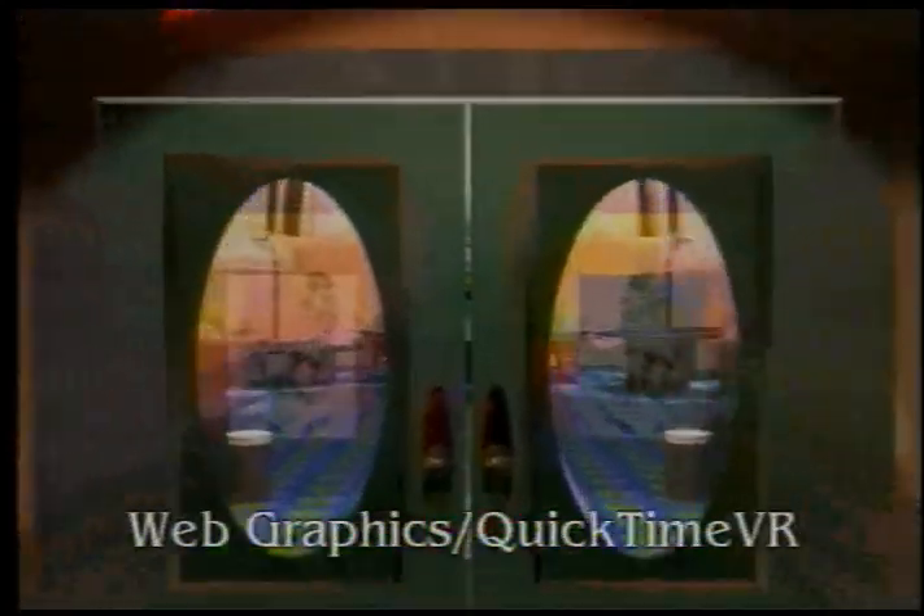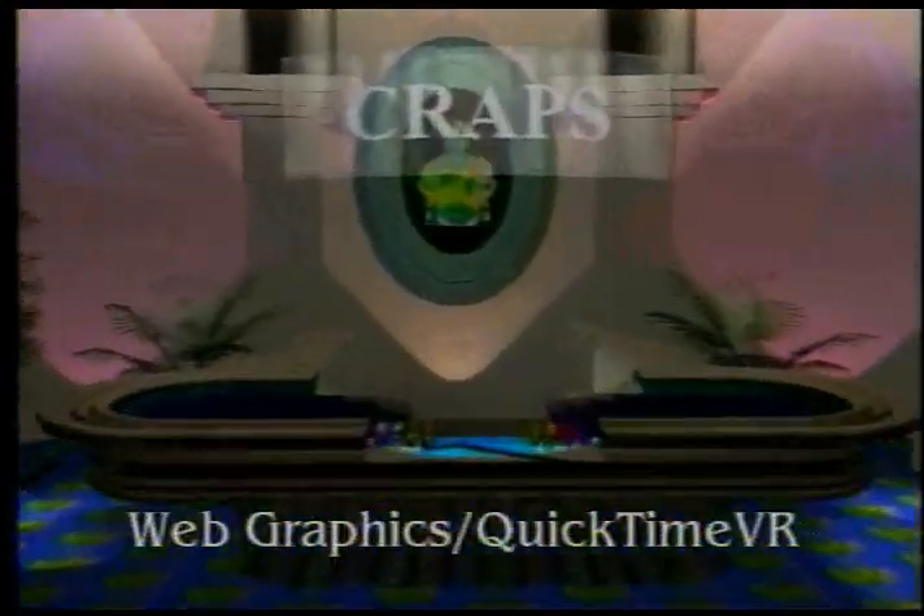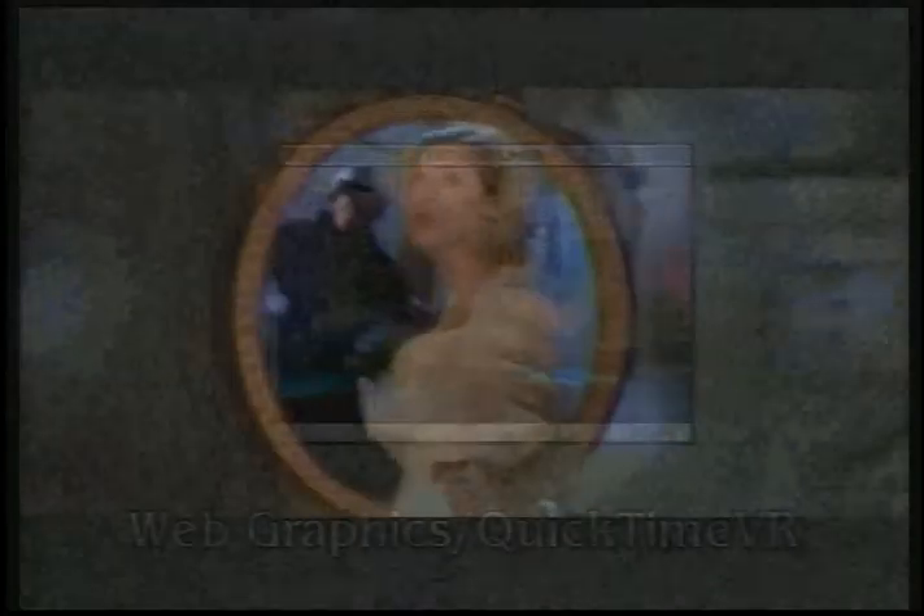The SGI has not satisfied us in terms of speed. The rendering has been nice, the quality has been nice, but it's just simply been too slow. Our 500 megahertz Alpha is probably three times faster than our Indigos.